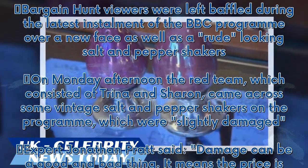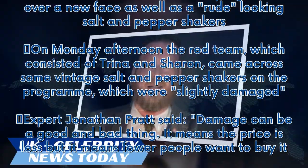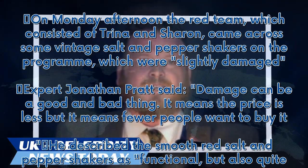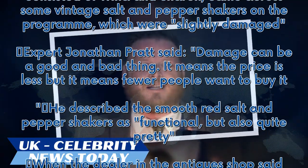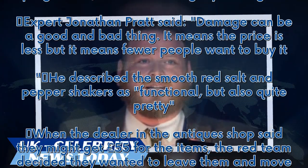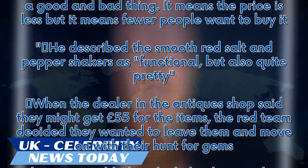Expert Jonathan Pratt said damage can be a good and bad thing — it means the price is less, but it means fewer people want to buy it. He described the smooth red salt and pepper shakers as functional but also quite pretty. When the dealer in the antique shop said they might get £55 for the items, the Red Team decided to leave them and move on.